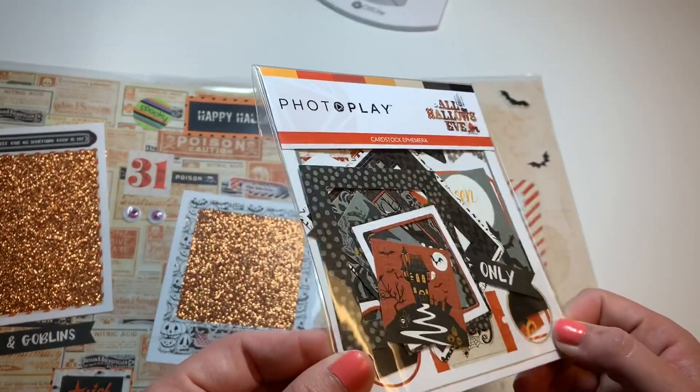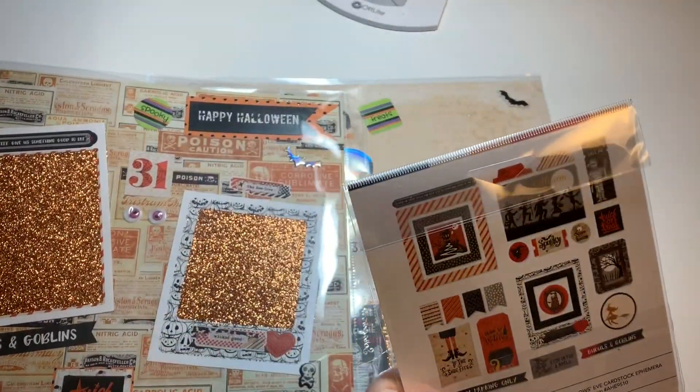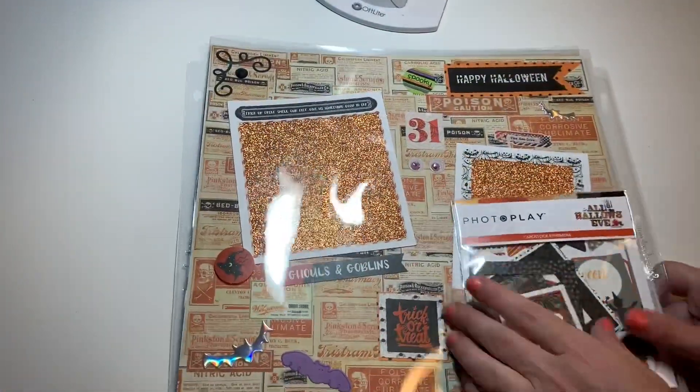This is the Photo Play 'All Hallow's Eve' — yes girl, thank you so much! I don't have these and I'm excited. I love Halloween, you guys — it's my favorite holiday ever. Thank you so much Carol for playing!